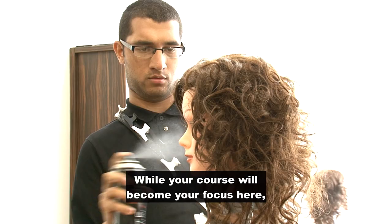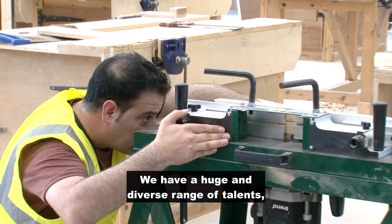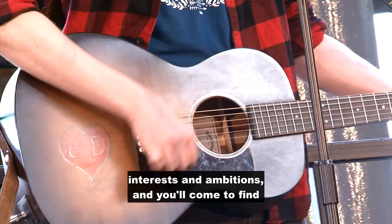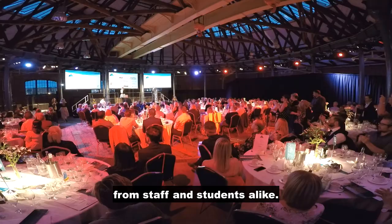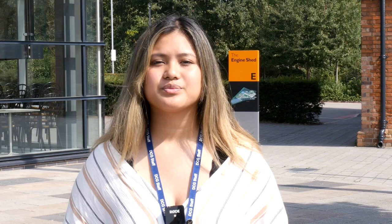While your course will become your focus here, there is so much more for you to get involved in. We have a huge and diverse range of talents, interests, and ambitions, and you'll come to find that whatever you want to do — whether it's singing in the college musical or getting stuck in at the student union — you'll be surrounded by support from staff and students alike. When you leave college, you will become a member of our alumni network and can return to inspire the next generation of students. Welcome to Derby College.